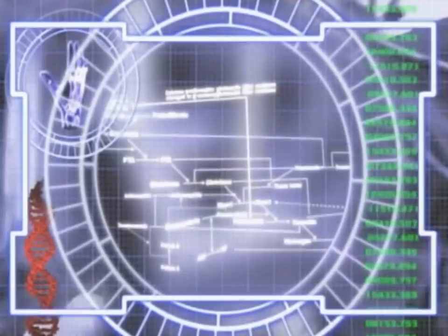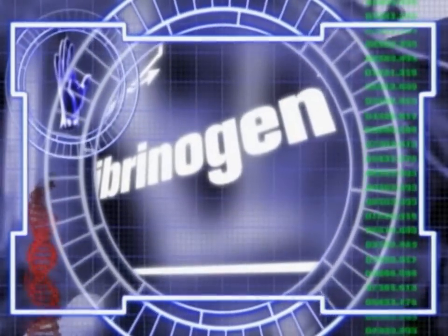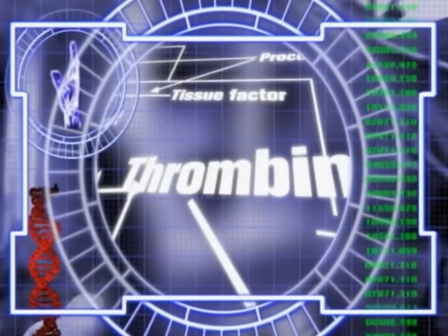A protein in your body called fibrinogen arrives on the scene. Fibrinogen is primarily responsible for stimulating platelet clumping. Thrombin essentially cuts off the ends of the fibrinogen. Platelets clump by binding to collagen.